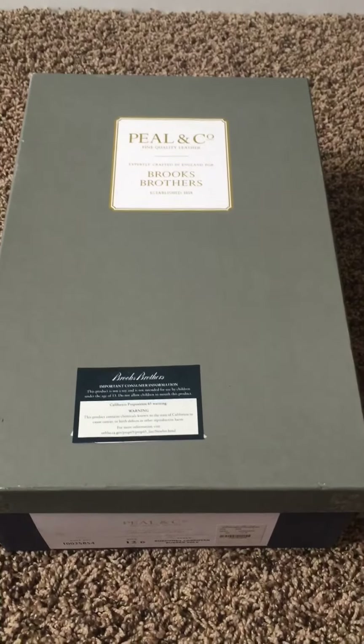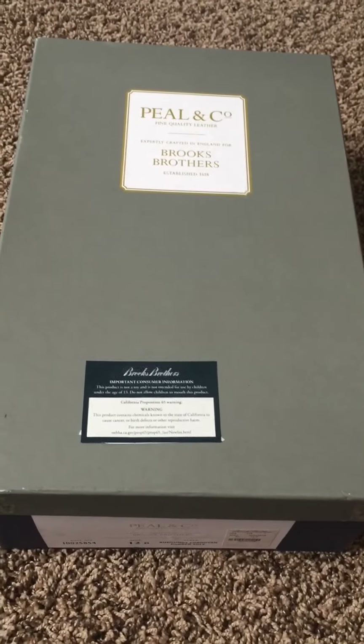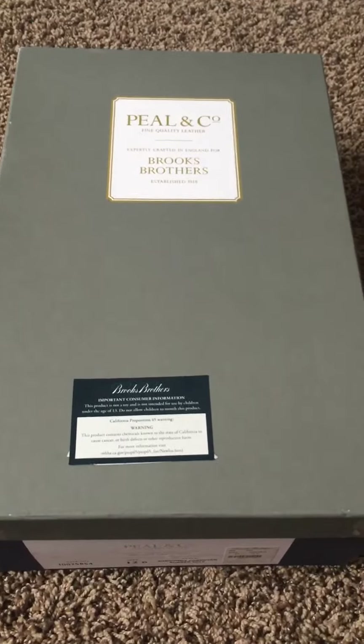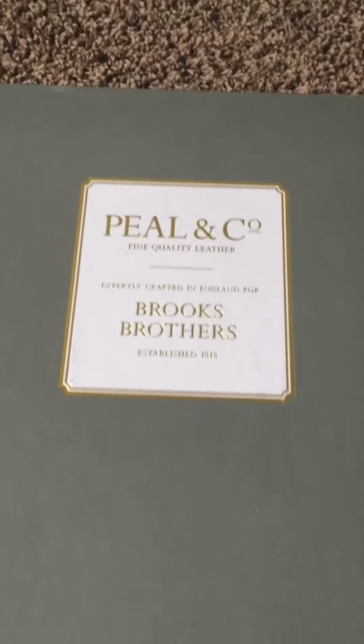Alright, so Daddio's Reviews back again, this time with a Brooks Brothers Cordovan boot. This one is labeled under the Peel & Company name.